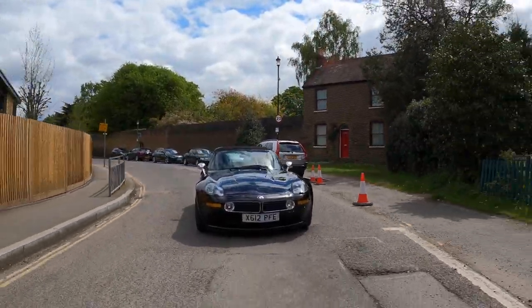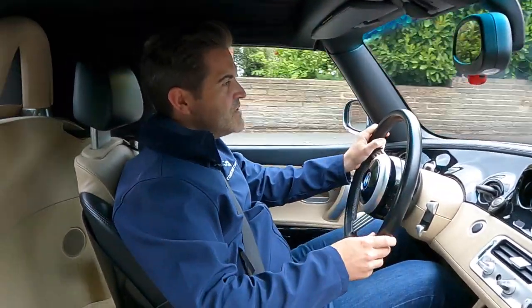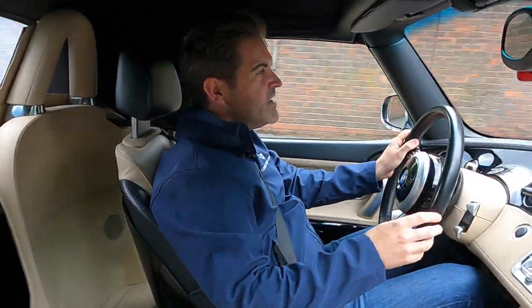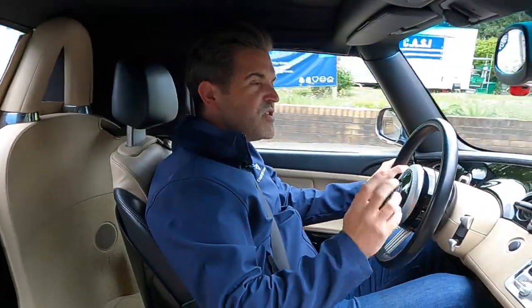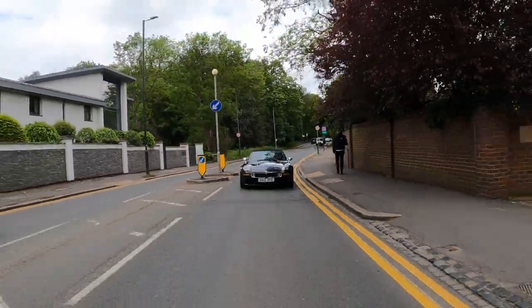It's fair to say this was probably before its time when it launched in the early 2000s, but now a manual V8 roadster from BMW is a very rare thing. The appreciation is really starting to grow for this car — about time too, I say.